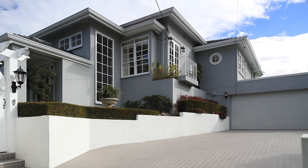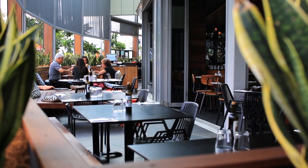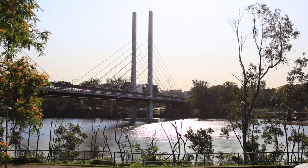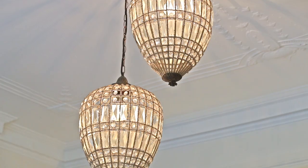Dreaming of your very own Hampton-style home? You can have just that right here in the highly sought-after suburb of Indooroopilly. Live the life you've always wanted in this timeless and stylish home that's been renovated to perfection. Think elegant, sophisticated and classy.